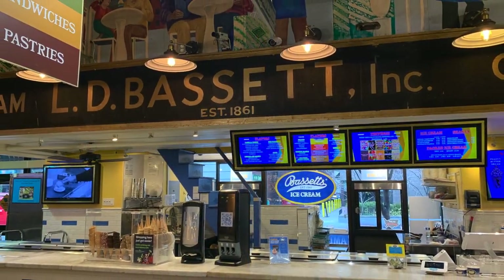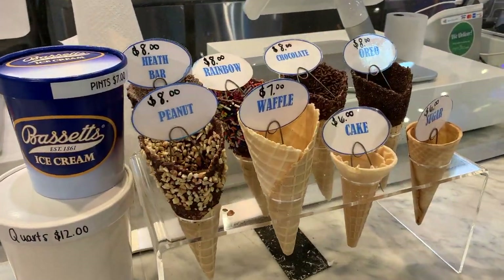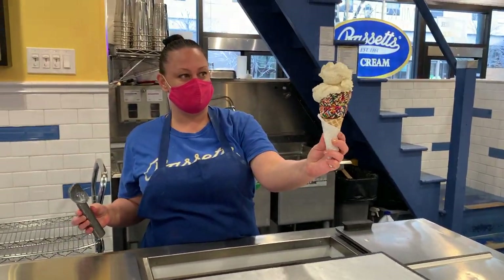Be sure to save room for a sweet treat from America's oldest ice cream company, Bassett's Ice Cream, which was established in 1861. The last original merchant still operating in the market today, Bassett's churns out over 40 handcrafted flavors made from milk sourced from western Pennsylvania.